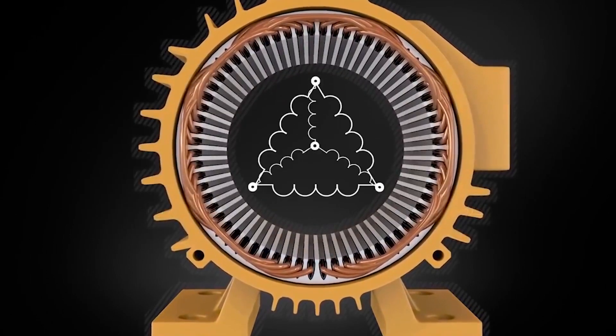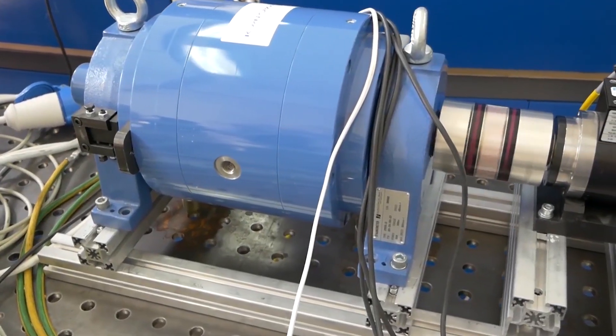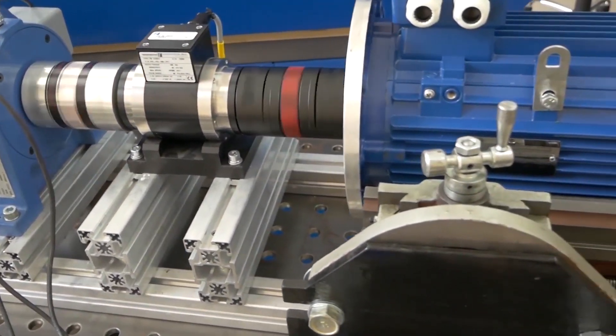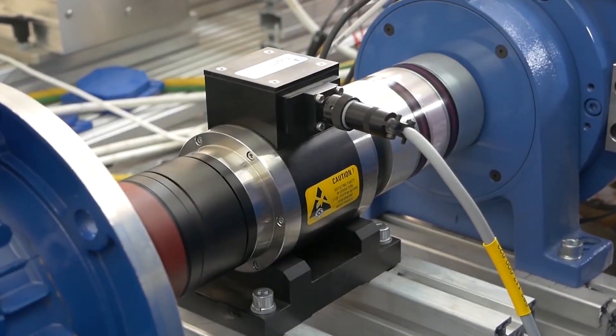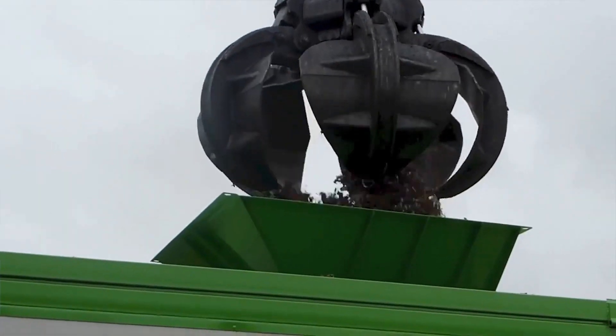we managed to significantly improve the performance of motors, which allowed us to boost power and capacity, increase service life, and reduce motor energy consumption — given that much less electrical steel and copper is used for producing motors based on this technology. In other words,